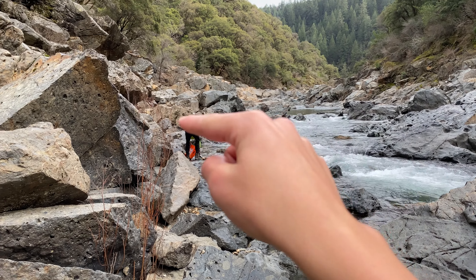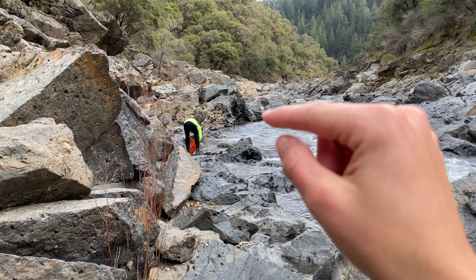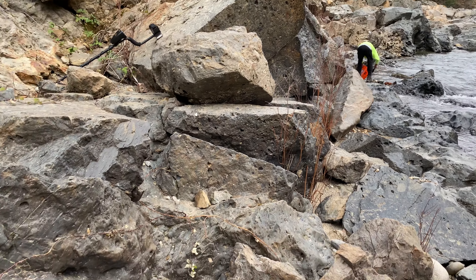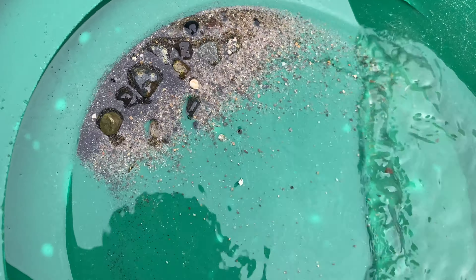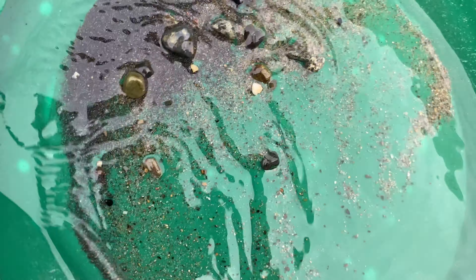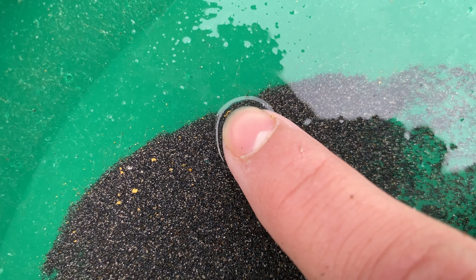Tim just found a really good spot over there. I was looking in his sluice and he was getting some really nice gold — a lot of fine stuff, I mean a lot. I just took another pan from that hole I was showing you and got a really nice pan. There's a really nice crystalline kind of piece of gold in there, not too coarse.